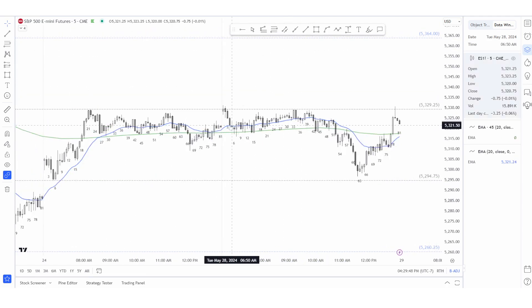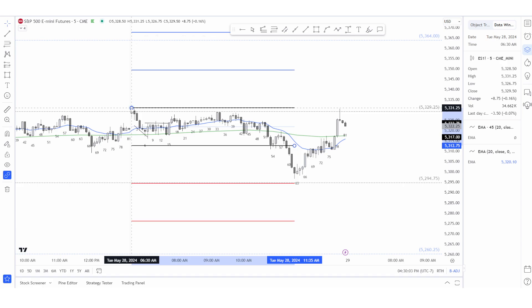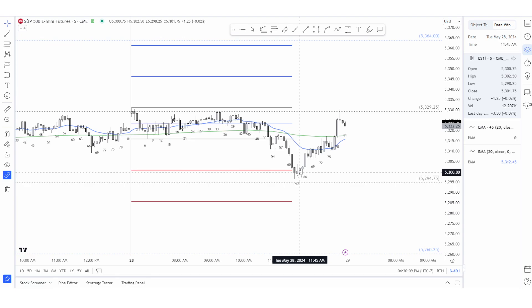I had this double top lined up today and I was watching these legs — they're all asymmetrical. I did have a target from the range measured from here to here, and that was met right there. That's why I was pretty quick to get out — I got out on a 62 because they went a little bit overshoot of a measured move.